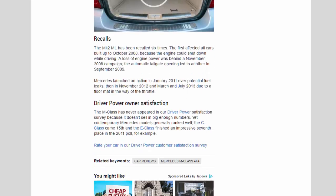Recalls: the MK2 ML has been recalled six times. The first affected all cars built up to October 2008 because the engine could shut down while driving. A loss of engine power was behind a November 2008 campaign. The automatic tailgate opening led to another recall in September 2009. Mercedes launched an action in January 2011 over potential fuel leaks, then in November 2012 and March and July 2013 due to a floor mat obstructing the throttle.